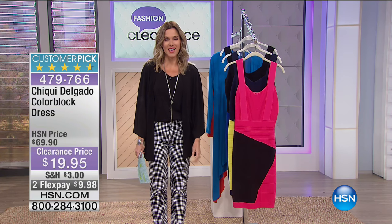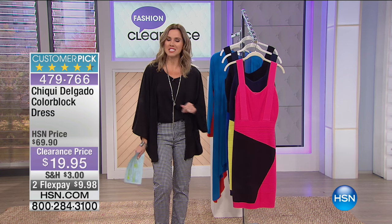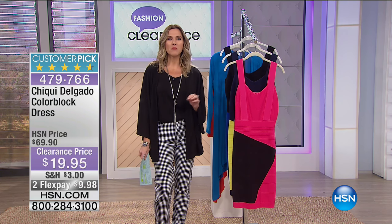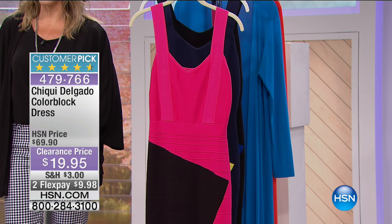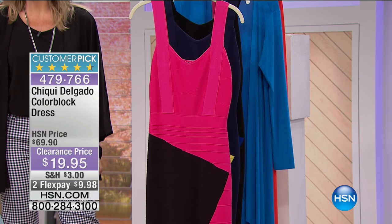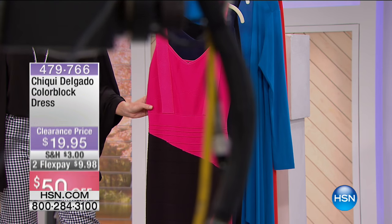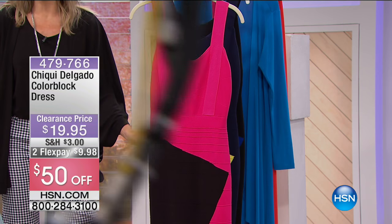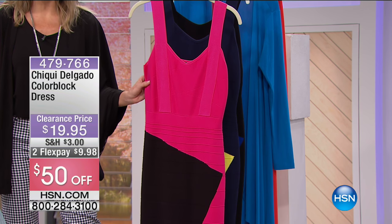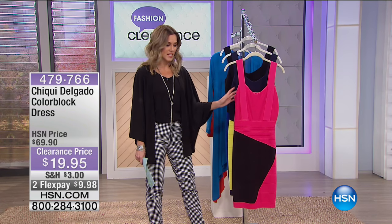Welcome to fashion clearance — you cannot beat these prices. Our first item this hour is from Cheeky Delgado. She is a spicy designer who brings you a color blocked dress like no one else. It's going to accentuate your curves and hug you in all the right places. This is a customer pick on HSN.com and it is 50% off today at $19.95.